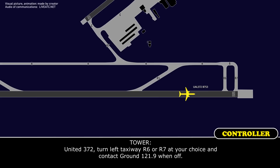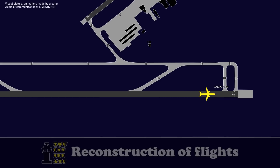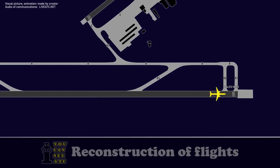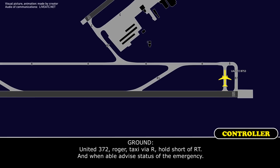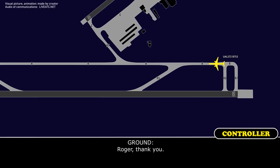United 372, turn left, taxi via Romeo 6 or Romeo 7, your choice, then contact ground 121.9. Left on Romeo 6, 121.9, United 372 — thanks for that. Ground, United 372, Romeo 6, taxi. United 372 at Romeo 6 — advise the trucks, but there shouldn't be any issues with the brakes. United 372, roger, taxi via Romeo, hold short Romeo Tango. When able, advise status of emergency. Romeo, Romeo Tango — and the emergency is over, United 372. Roger, thank you.